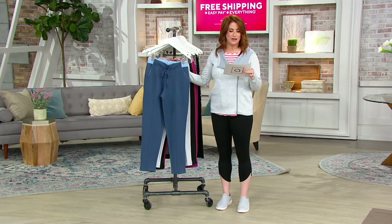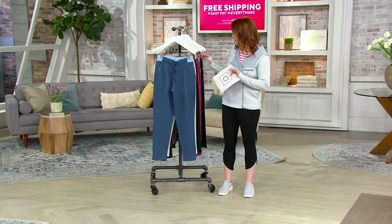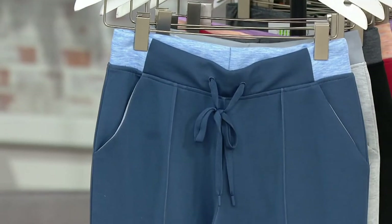A391581 — this is double knit jersey. These are cute little pants with a pin tuck detail, $44, free shipping and handling, and then $14.67 on your three easy pays. I love that there's some color blocking going on on the waistband — but it's super cute.